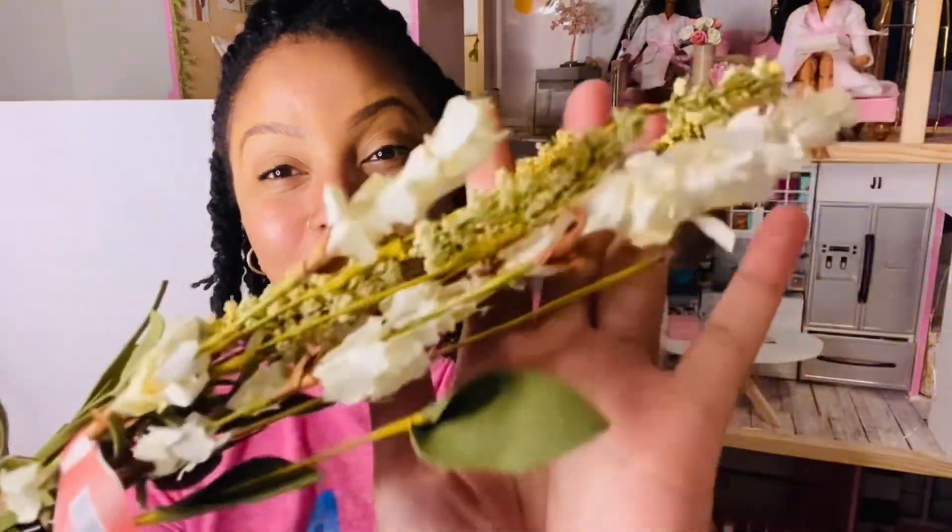Next I got this little floral arrangement — it just screams fall to me. I love the color combination and you can see the little leaves. It was originally $2.99 but around $1.50 at 50% off. I never have enough florals for my dollhouses and dioramas, and my supply was running low, so I definitely needed this.